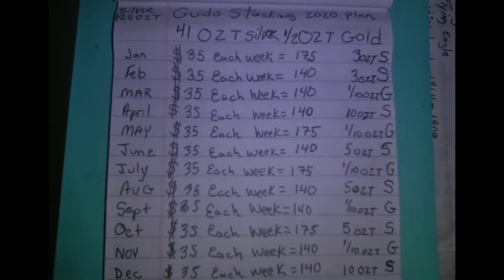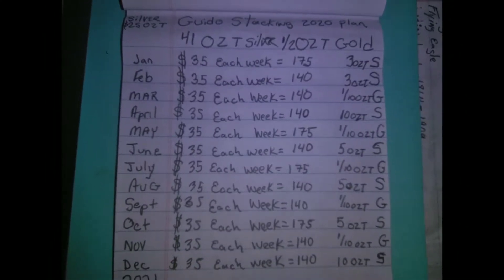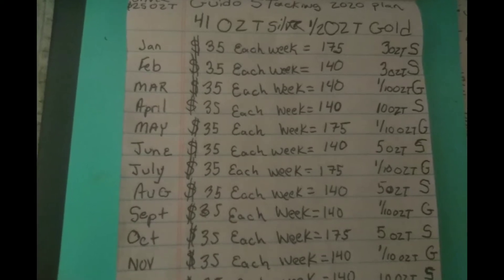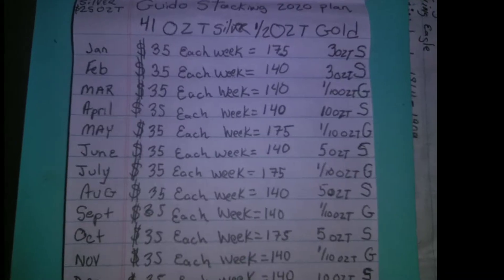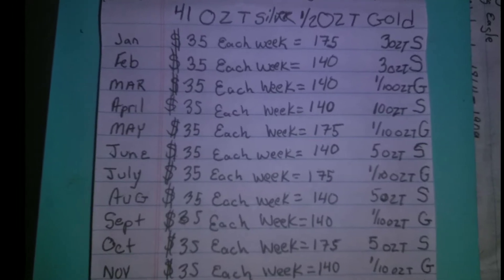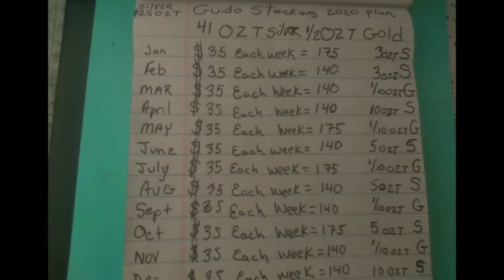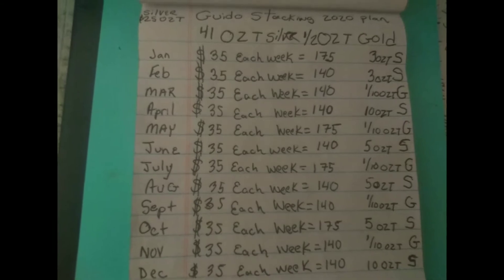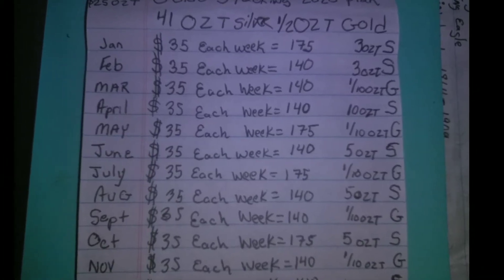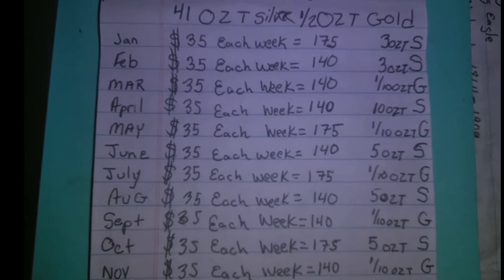Hey FreedomStackers! FreedomStacker here. Let me start by saying I'm not a financial advisor. Do not take anything that I say in this video or any of my other videos as financial advice. This is what I'm doing. This is what I am inviting you to join me in doing, so that we all can stack more silver and gold.